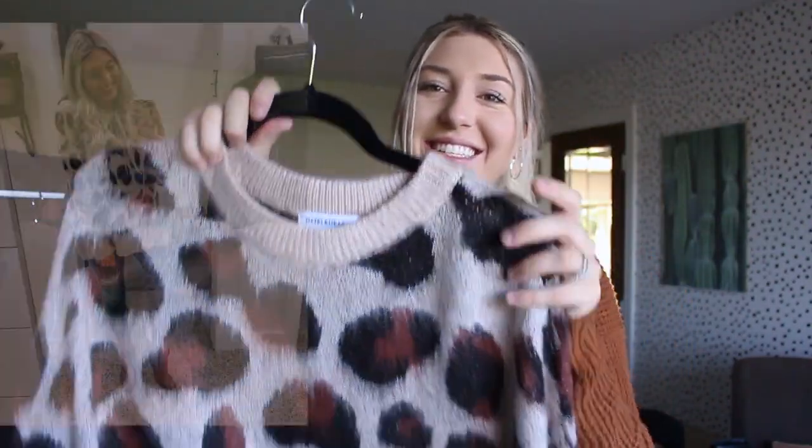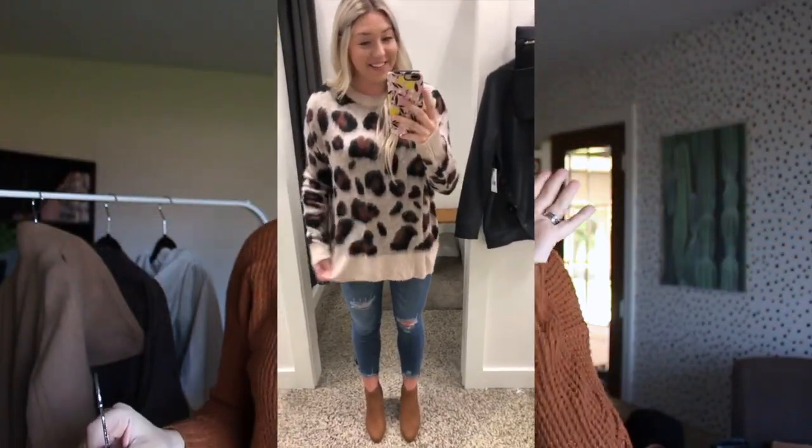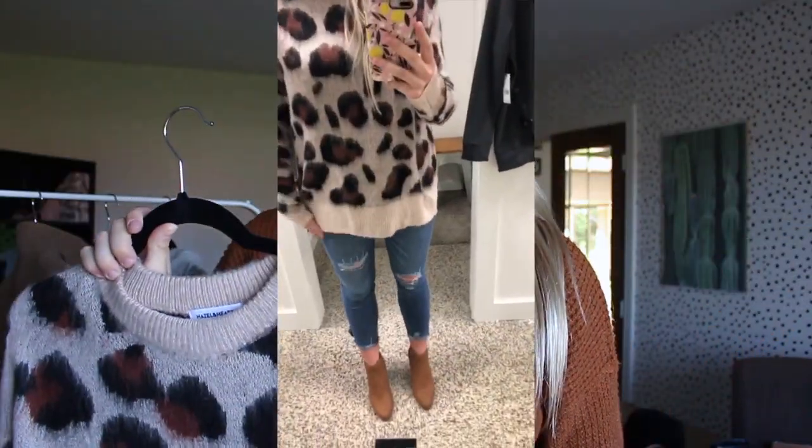Next is this gorgeous leopard print top — it's long, covers the booty, so you can wear leggings with booties. It is the softest material and really complementing to the body. It's form-fitting but also gives you a looser look. It's a very cute, in-style pattern and you can wear it so many ways — dress it up, dress it down, even wear it to work.